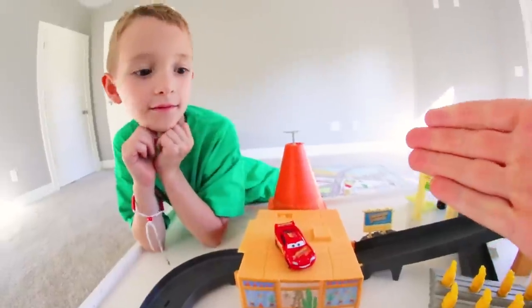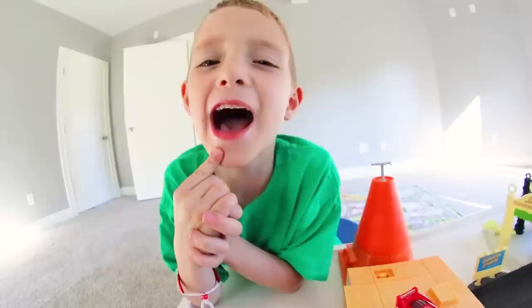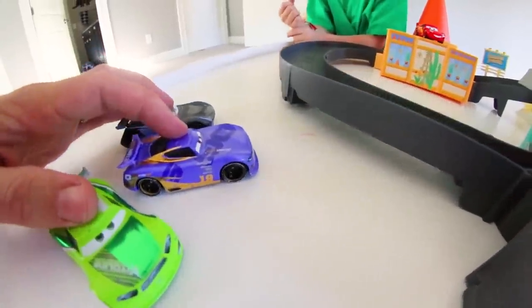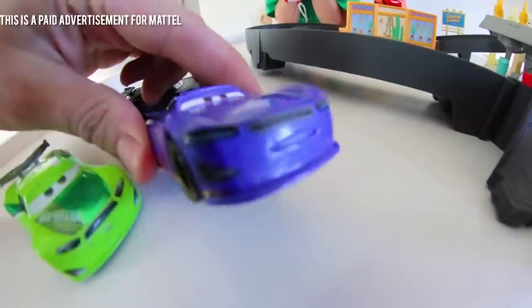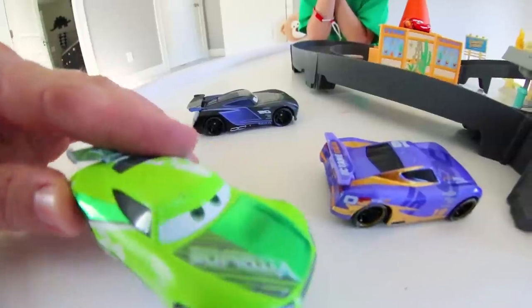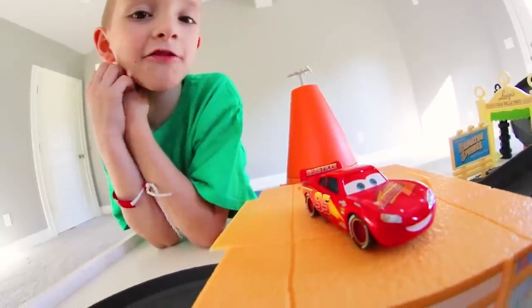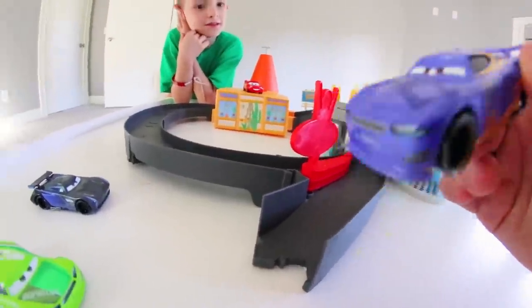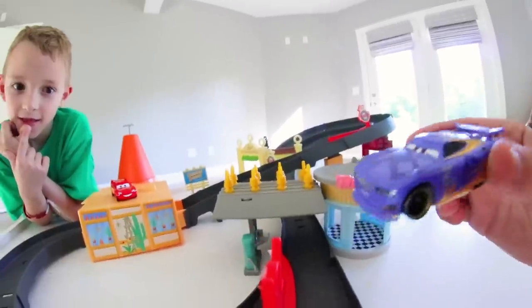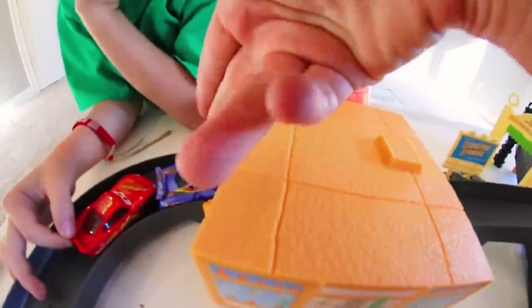It's playtime! Well, well, well — Radiator Springs, home of Lightning McQueen! Lightning McQueen says he's here and about to race on this great track. He thinks he can race us? Let's just do this! Lightning McQueen is being a nice guy — he's letting the guests go first.